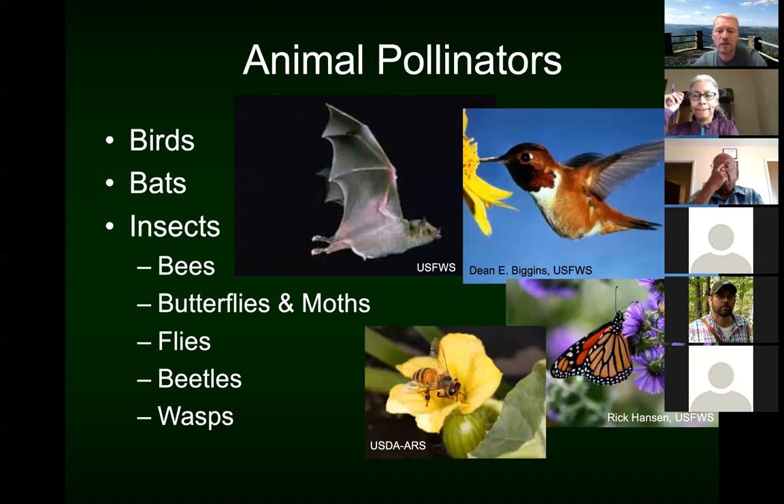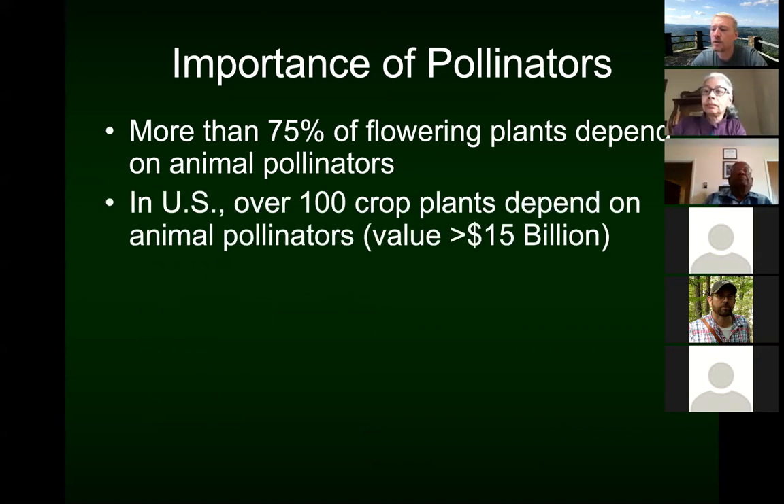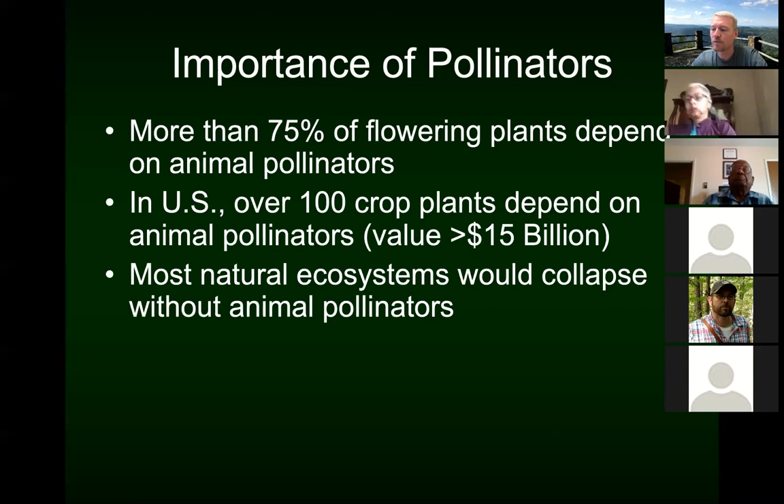Beetles and even some wasps can be pollinators. As far as the importance of pollinators, over 75 percent of our flowering plants depend on animal pollinators. In the U.S., there are over a hundred crop plants that depend on animal pollinators, and the value of the crops they produce exceeds 15 billion dollars. So if you think about it in terms of money, they're extremely important to us. And if you're interested in eating a diverse diet, they become very important for that reason.